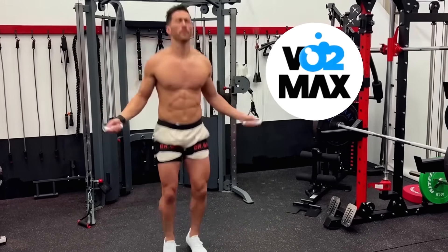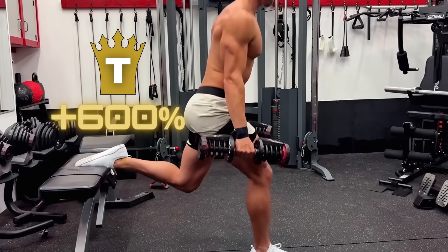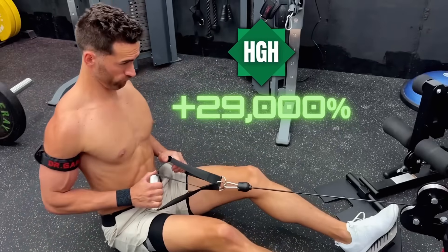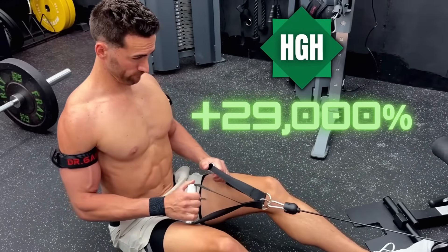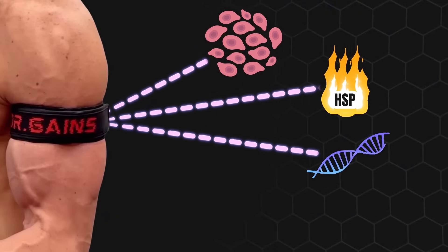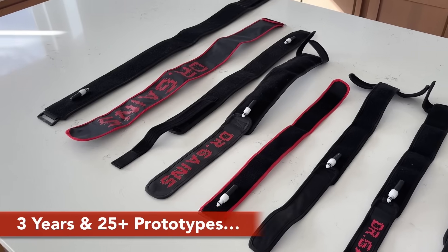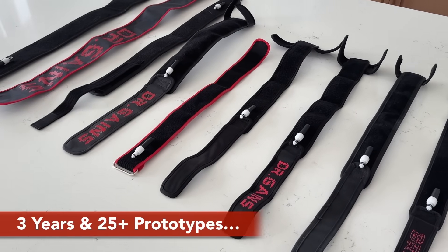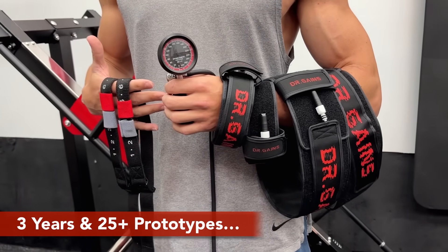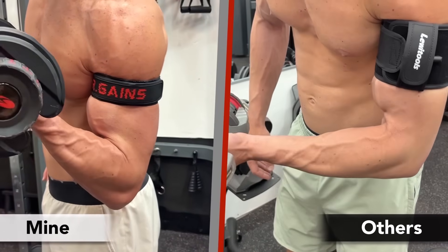BFR also boosts your VO2 max far more than normal training. A single BFR workout can spike testosterone over 600% and growth hormone up to 29,000%. It also makes stem cells turn into muscle, activates heat shock proteins, increases expression of hypertrophy genes, and enhances bone strength and structure. You can find links to all of these studies in the video description. With all these mind-blowing benefits, you can see why I spent the last three years developing accessible pro-grade BFR cuffs.